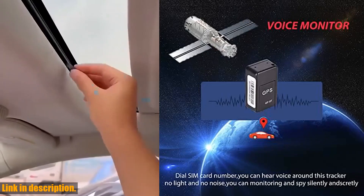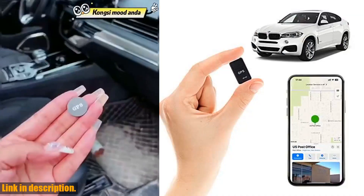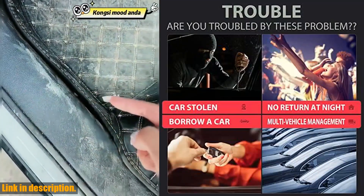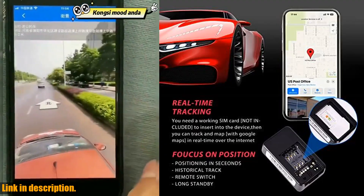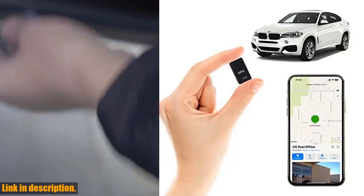This little device is a game-changer when it comes to tracking your car, truck, or even keeping an eye on your loved ones. With full USA coverage and no monthly fees, this GPS tracker is a must-have for anyone looking for peace of mind and security. The Mini GPS Tracker for vehicles offers real-time location tracking, sound monitoring, and even an emergency alarm feature.